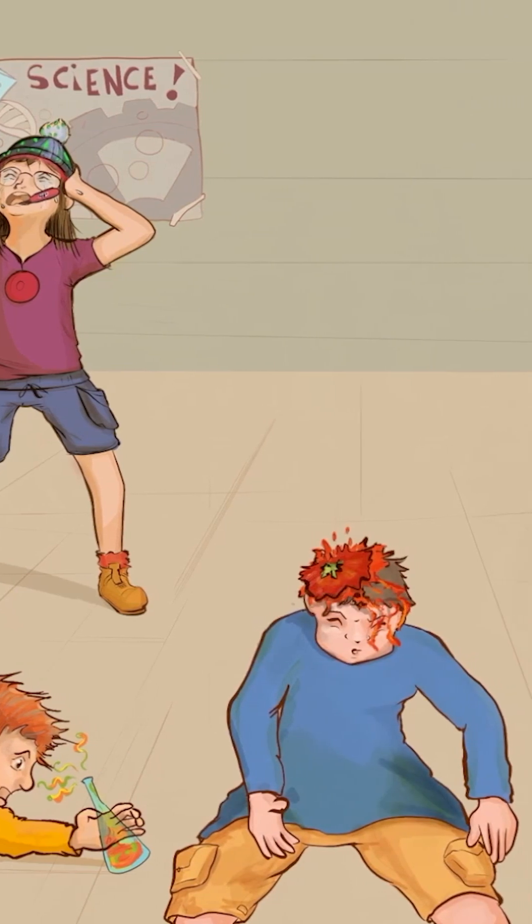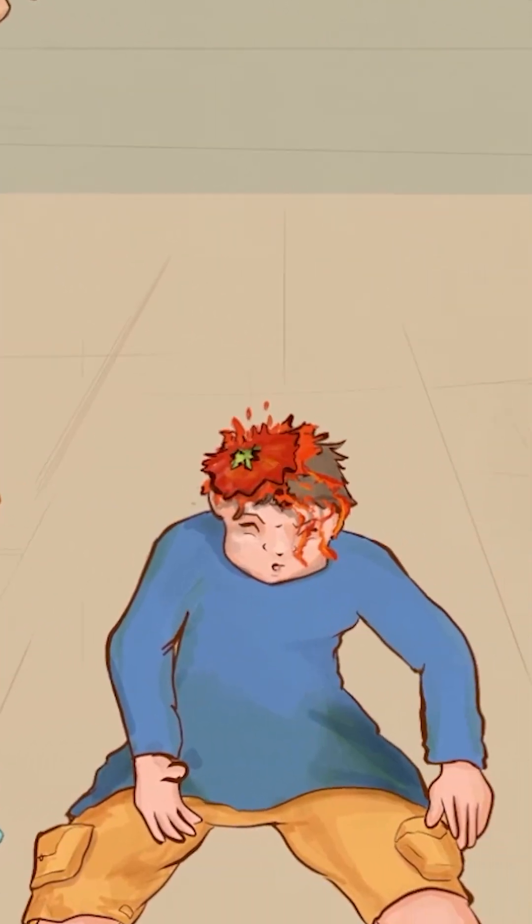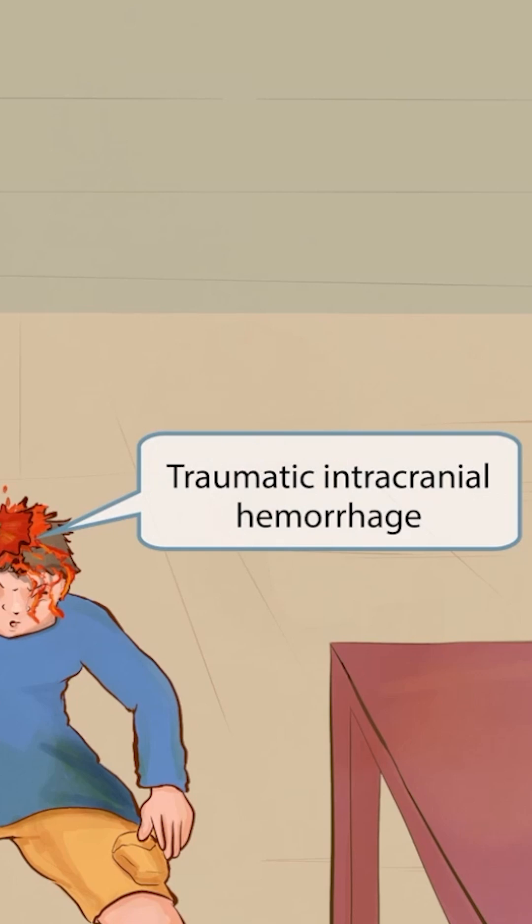Our adventurous student is causing even more trouble — he has launched a tomato that has splattered right onto the head of another classmate, and the red tomato juice is running down his face. The red tomato juice is here to remind you of the color of blood, while the tomato hitting the head is here to remind you of trauma. This idea of a tomato head hit and oozing red juice should make you think of traumatic bleeding in the brain, or traumatic intracranial hemorrhage, a life-threatening cause of headache.